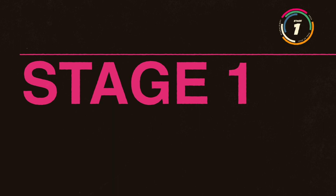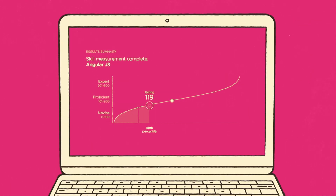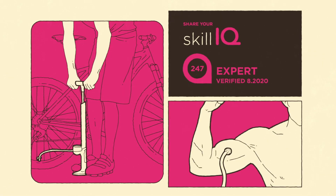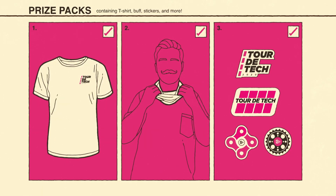In Stage 1 of Tour de Tech, you'll burst across the starting line by taking a skill assessment, which will measure your proficiency in a given technology. Once you've gotten your Skill IQ and are feeling pumped about how great you are, you'll be entered to win one of 100 custom prize packs containing a t-shirt, buff, and more.